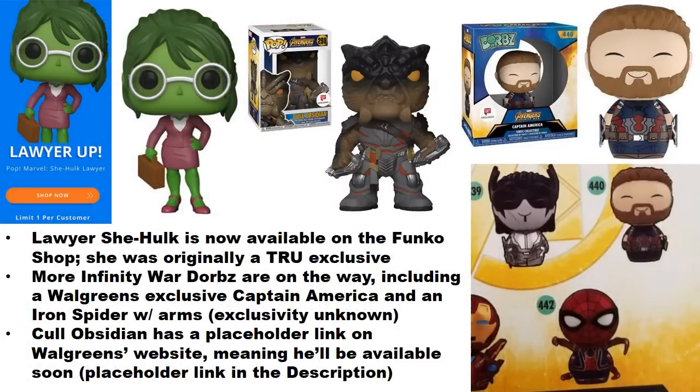On the Funko Shop, they added Lawyer She-Hulk, which was a Toys R Us exclusive, and it is still available right now — limited to one per customer. Some people are having issues with the one-per-customer rule if there are multiple collectors in a household, but Funko is trying their best to deal with that to prevent flippers from ordering a bunch. The figure is still available.